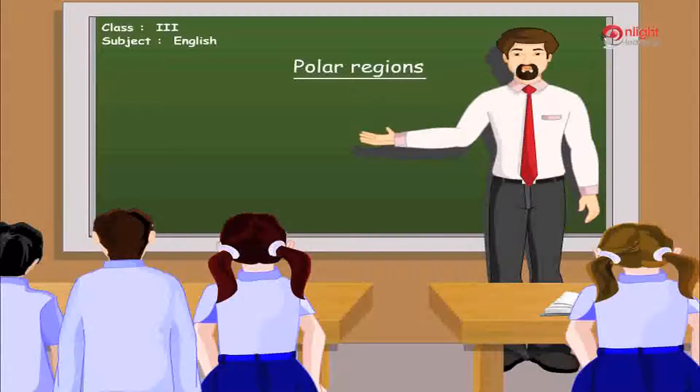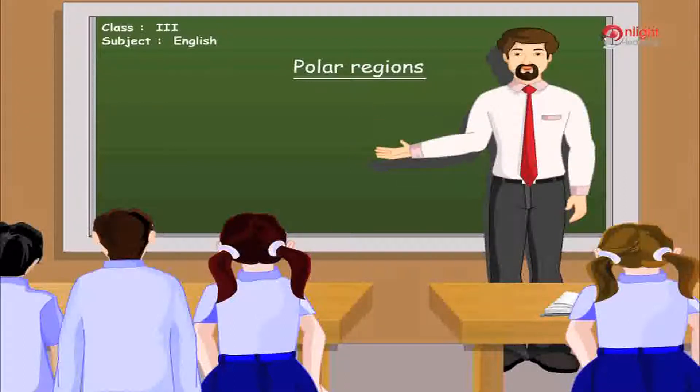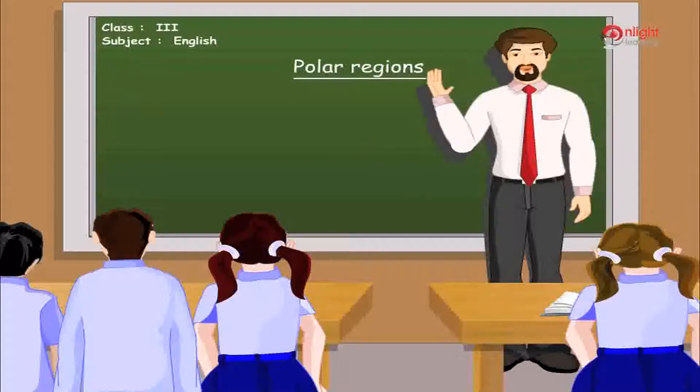Hello children, today we will learn about some interesting animals that live far away from us, at the North Pole. You know that it is extremely cold and windy in regions closer to the North and South Poles. These animals have special features that help them brave the extreme cold.